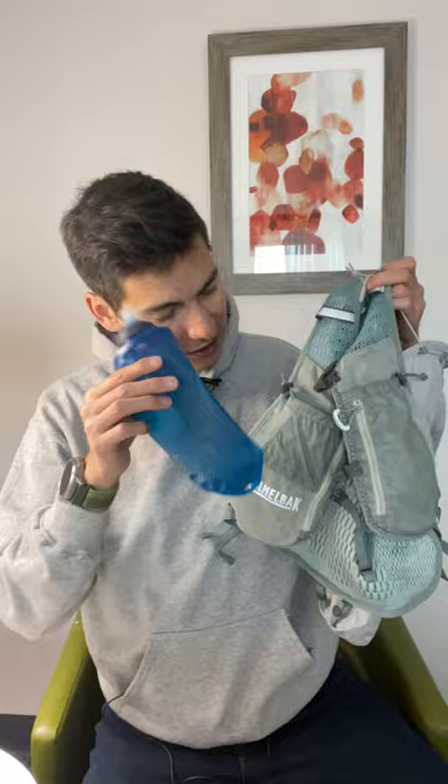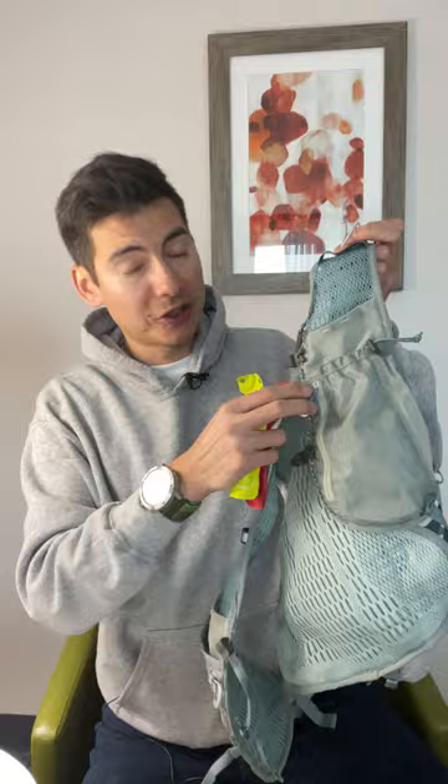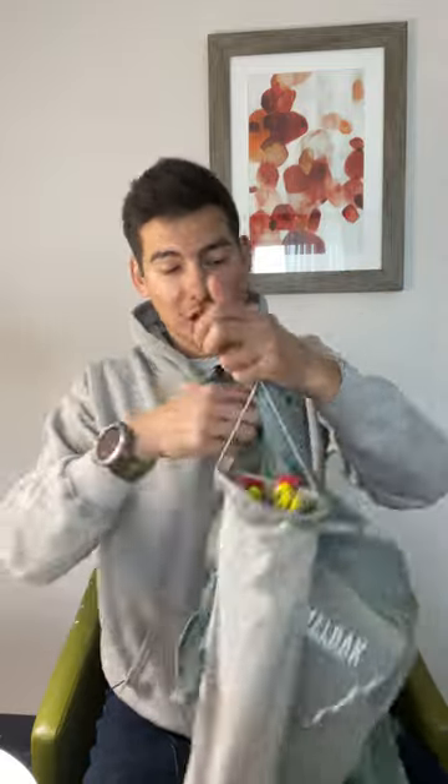Two 17-ounce soft flasks can go in the front as well as plenty of pockets for storage. The zipper pockets are always key. Check it out — that's the Camelback Zephyr Pro.